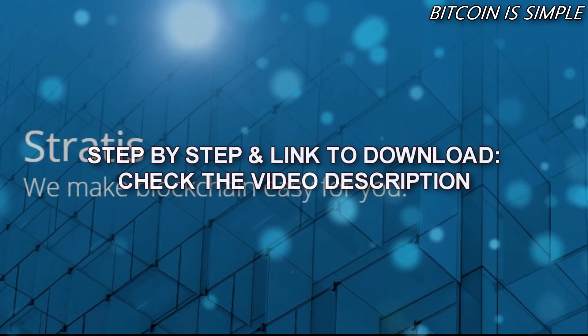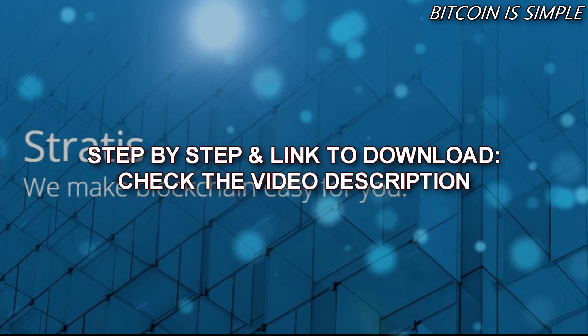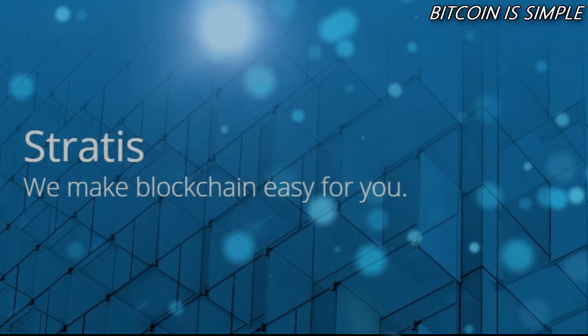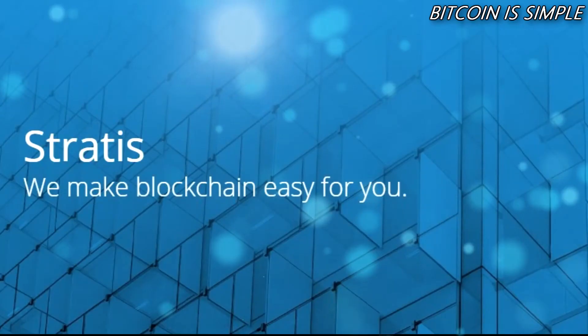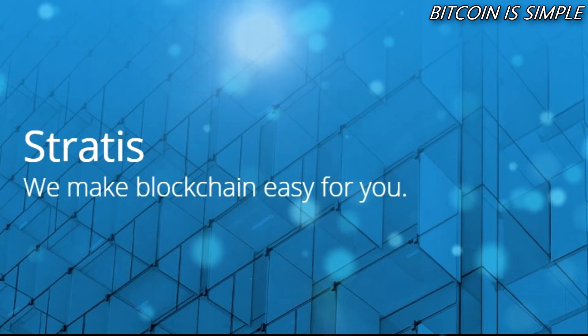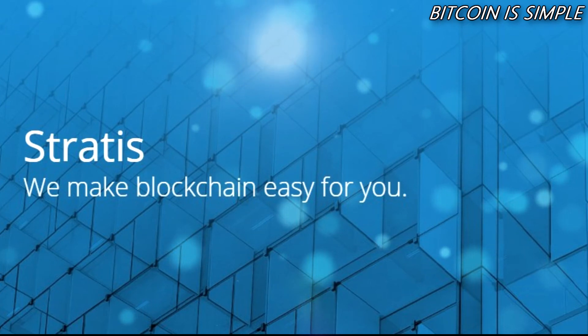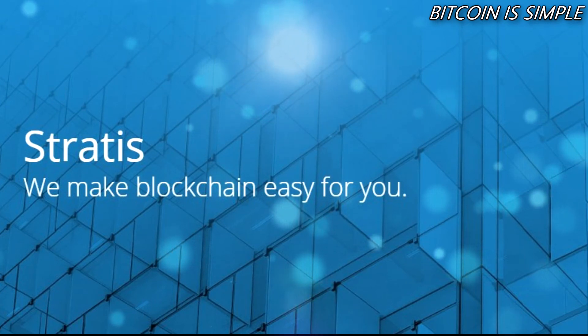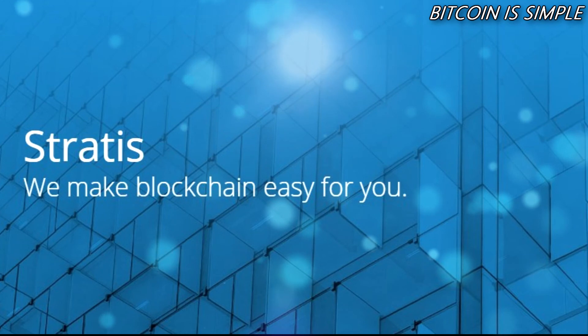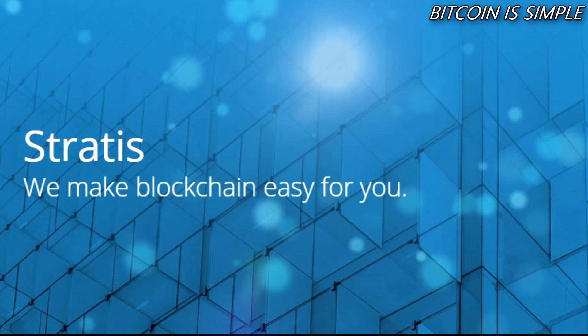I will put the link in the video description so you can download the new Breeze wallet for Stratis. This new wallet is very nice and this new function of dual currency is very interesting. Check the video description for the link to the official Breeze wallet download, and follow the steps if you already have the Breeze wallet before starting the app. If you never used it before, just run the app and everything will be fine.